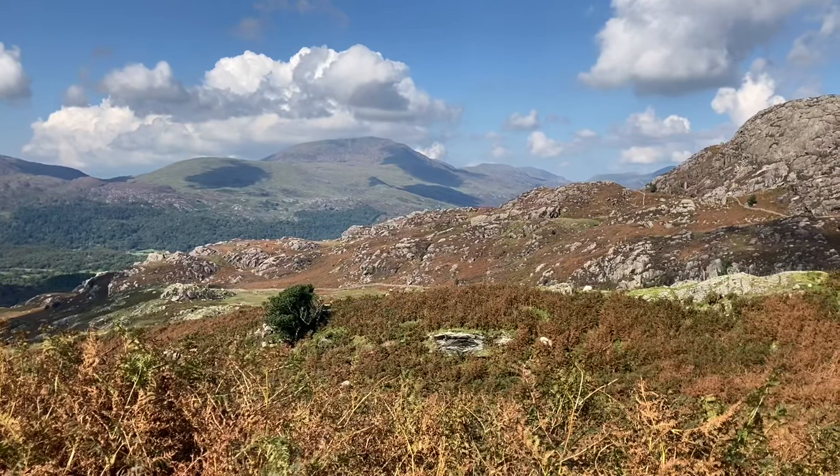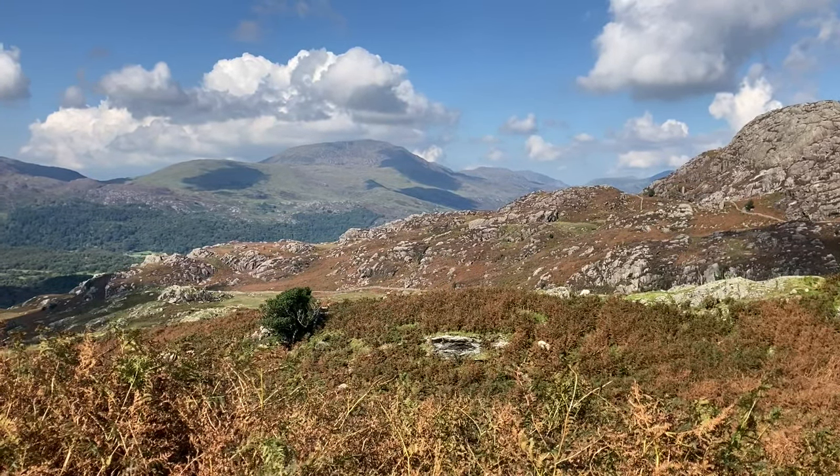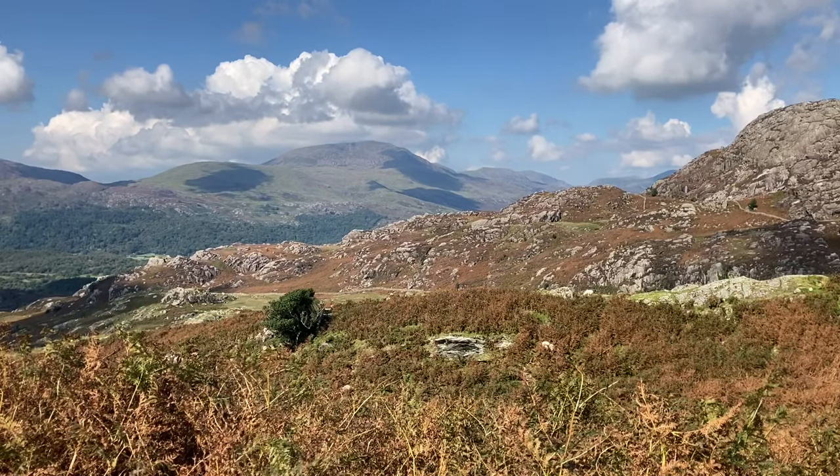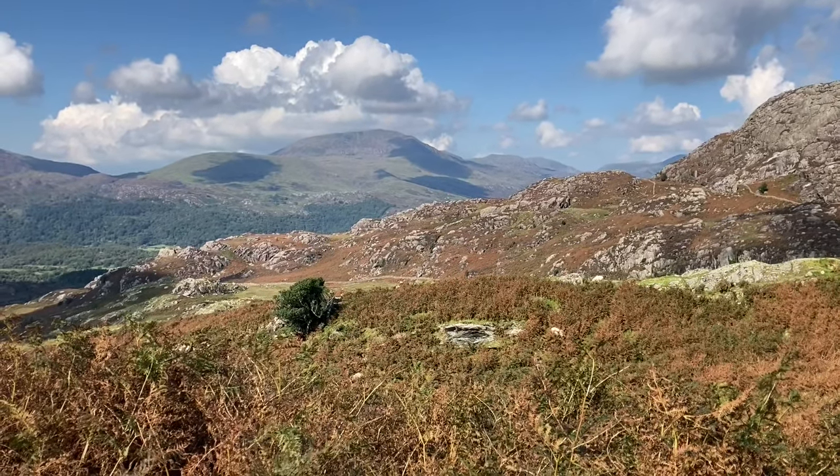Just overlooking the magnificence there of Moelyog Bog — Beddgelert's watched — where really I first started to climb. It's beautiful.